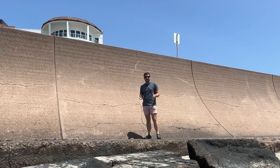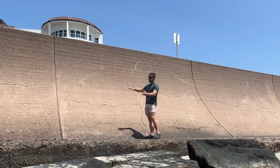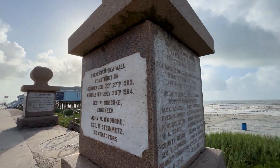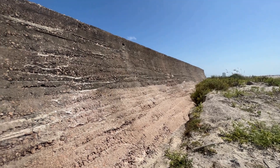The seawall is designed to be concave, so when the giant waves hit the seawall, the energy is dispersed upward and back out. This first seawall project commenced in 1902 and was completed in 1904. When this first stretch of seawall was complete, it proved to the world that Galvestonians were not going anywhere.